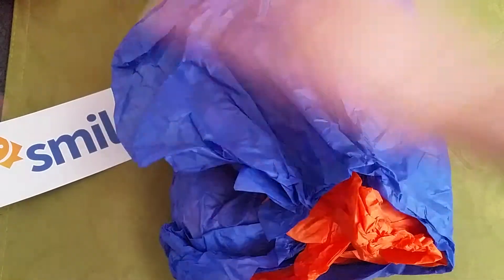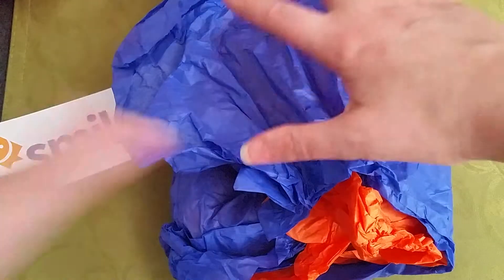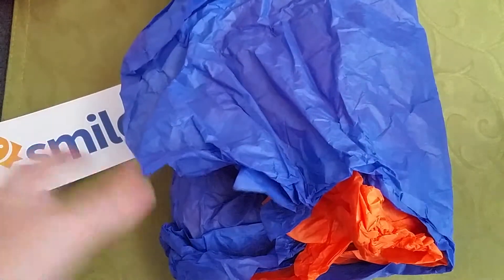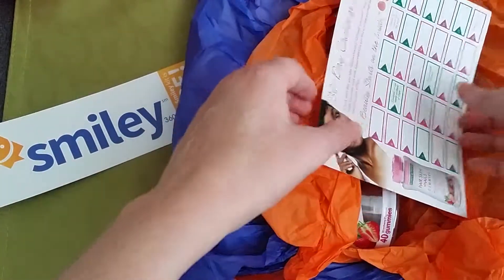So let's take a look to see what I received. It always comes in a package that says Smiley 360 and it's always covered in some sort of tissue paper. This month it's orange and blue for this package.